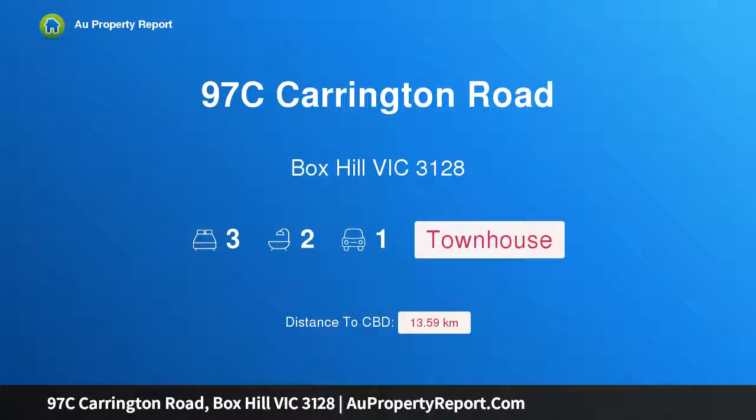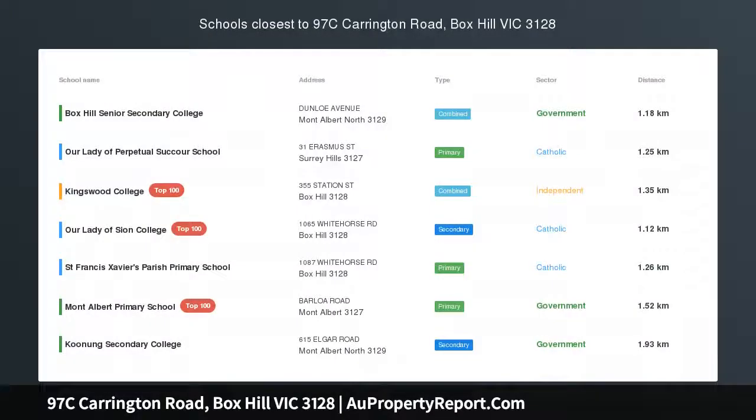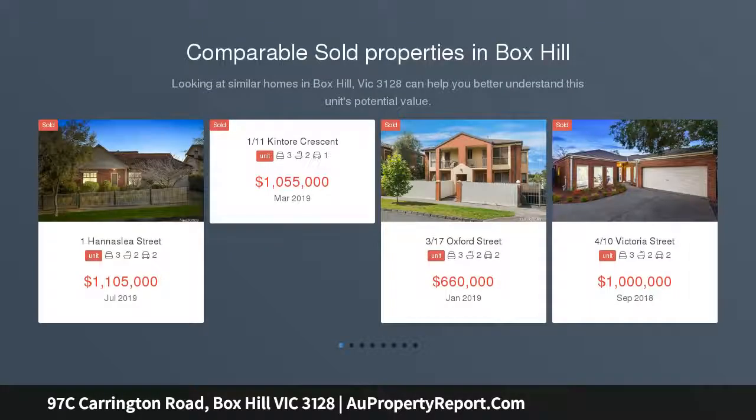Hi, I am glad to introduce property 97C Carrington Road, Box Hill Victoria 3128. Hassle-free lifestyle in Box Hill High Zone, underpinned by its premier location just footsteps from Box Hill Central.